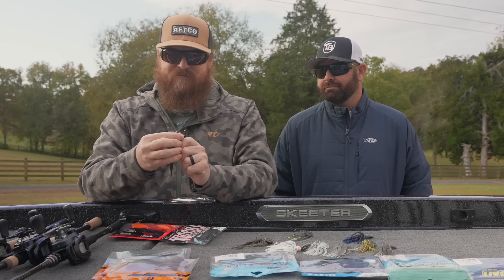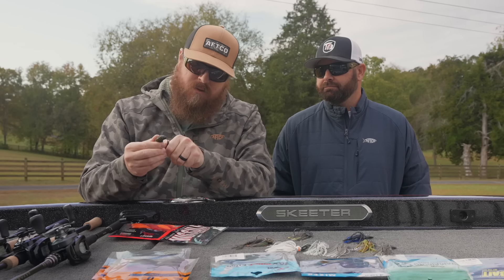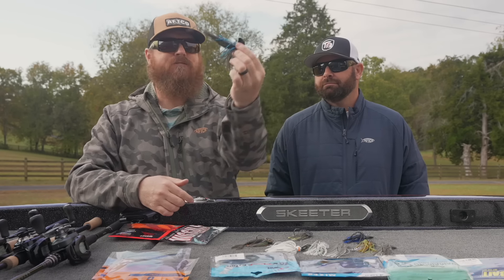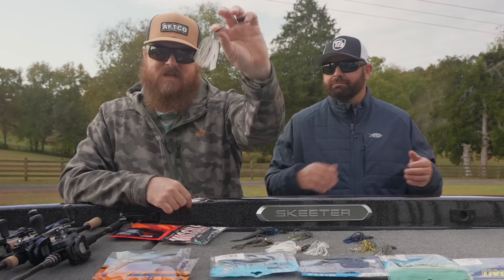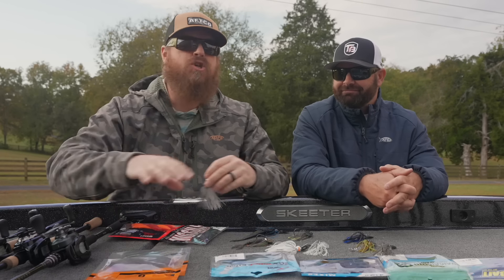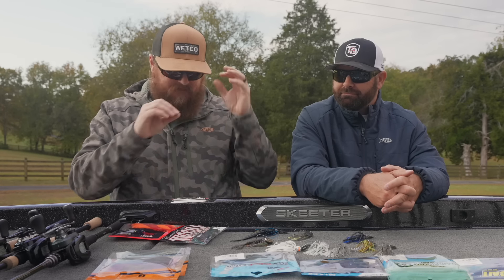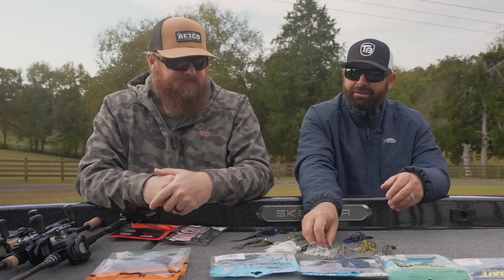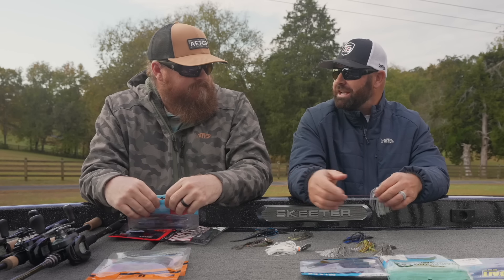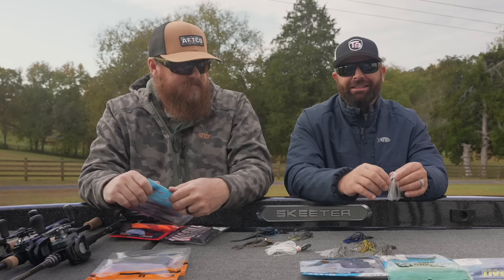You take an Elite Evo or Evo Tungsten and pair it with the Missile Baits 5.5 in matching colors — perfect pairing. Take one in Electric Shad and put the 4.5 Electric Shad Spunk Shad from Hog Farmer on it — you're dialed. You can mix and match to create perfect pairings for every single one of these. If you're in a finesse situation with the Stealth Blades, a 3.5 Ghost Electric Shad color is lights out as well.